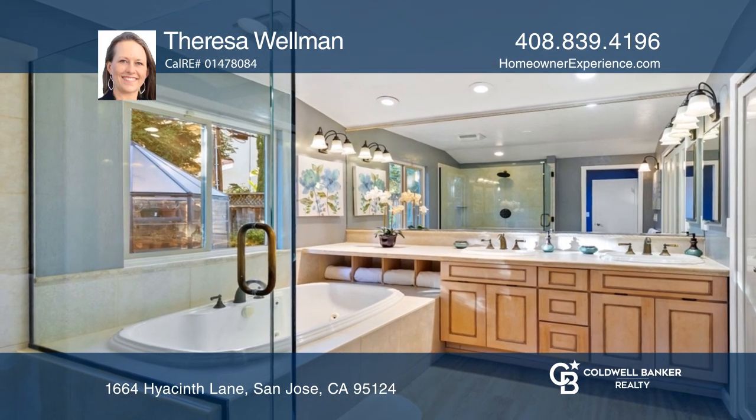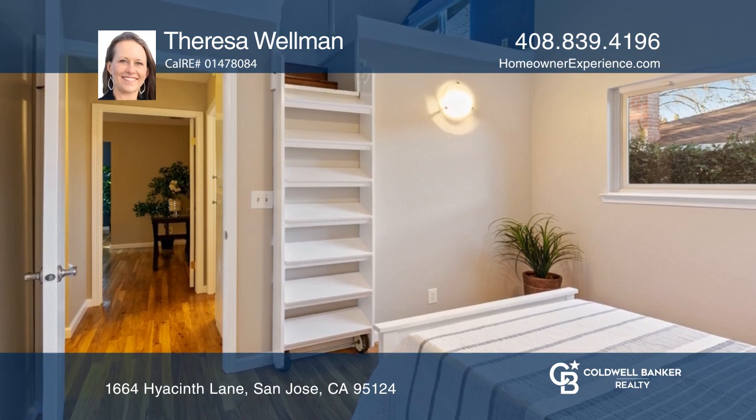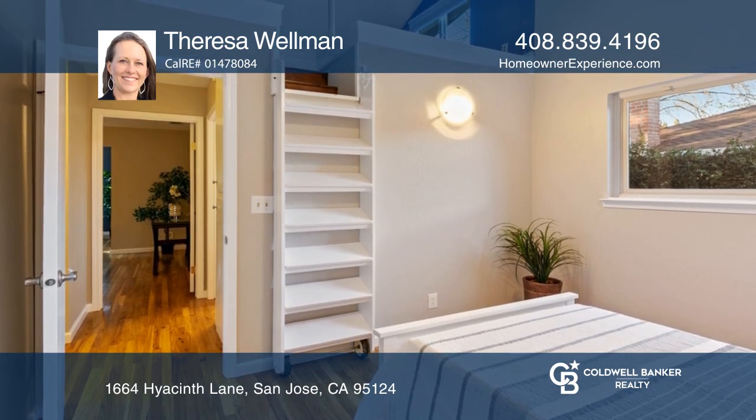The large master bedroom has a nook and an expanded master bath. The middle bedroom includes a bonus air-conditioned loft space.